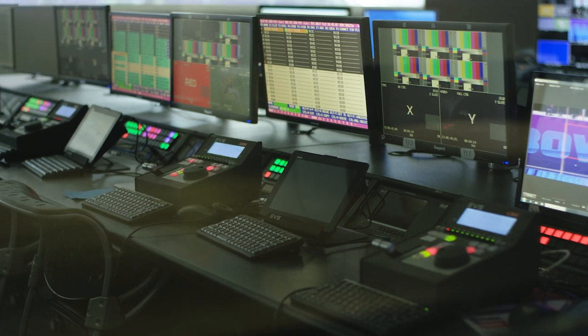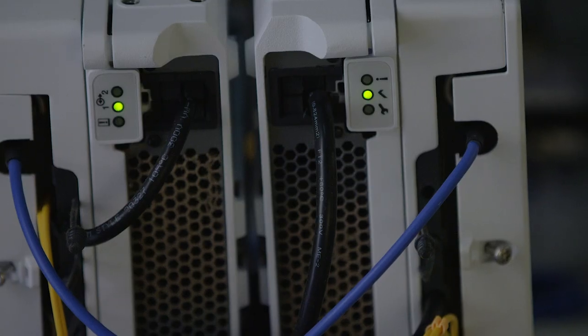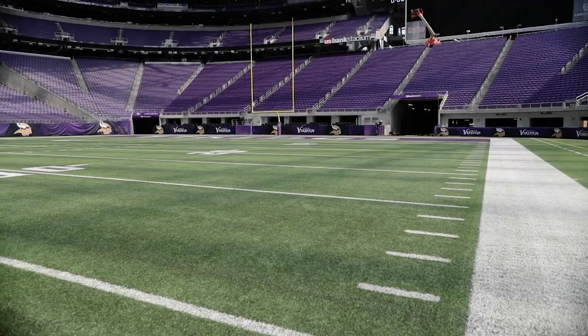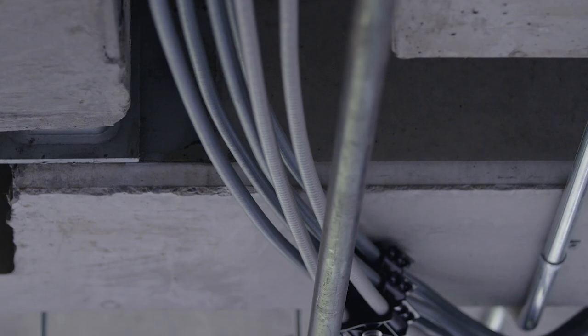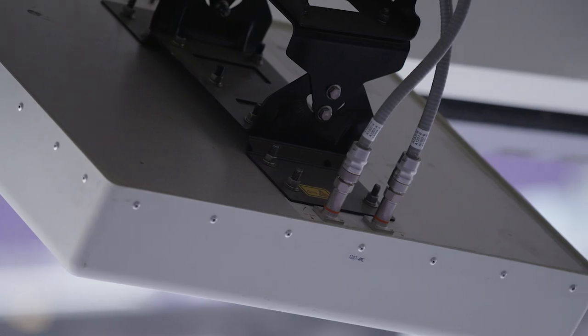We worked on the broadcast AV portion, and I think the coolest part of what we did with this project was the DAS system — distributed antenna systems. Basically, when you go into a large venue such as US Bank Stadium, you have 50,000 people in one place. The ability to get cell phone signal is nearly impossible. The networks are just not built for that initially, so the DAS piece was a very important component, as it is in any stadium today.